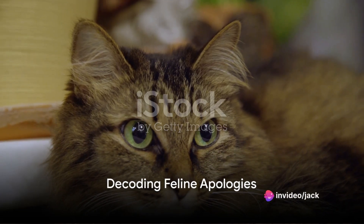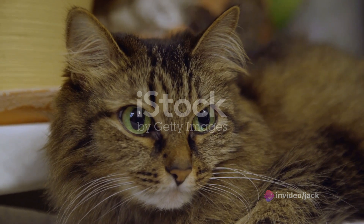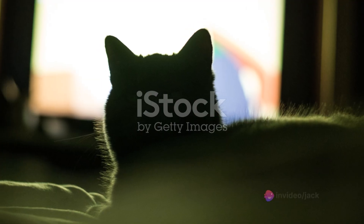Have you ever wondered how cats apologize to humans? It's an intriguing question, isn't it? Cats, with their mysterious and independent nature, communicate in ways that require a keen eye to decode. Let's dive in and explore this fascinating topic.